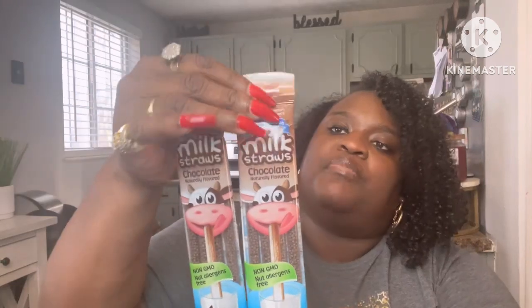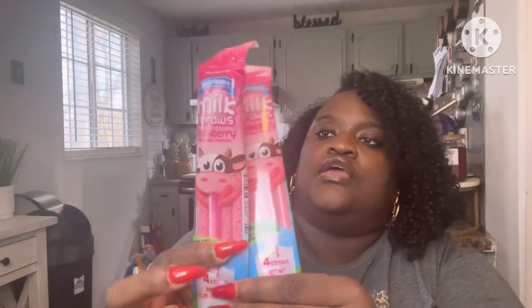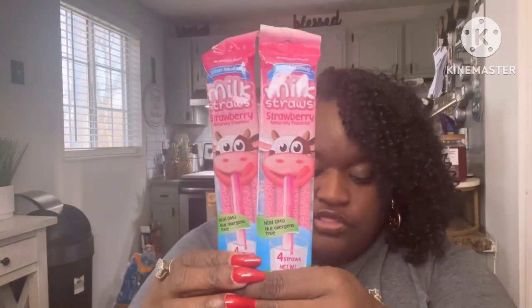They had the Sylvan Meadows milk straws in chocolate — you get four in a package, so I picked up two of those for my kids. They also had them in strawberry, and you get four in that package too. My son also picked up the Nobleman vitamin C facial serum — he wanted to give that a try, so I said yeah, go for it.